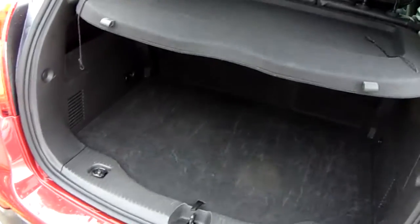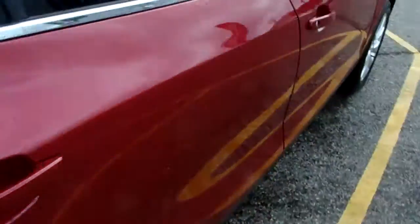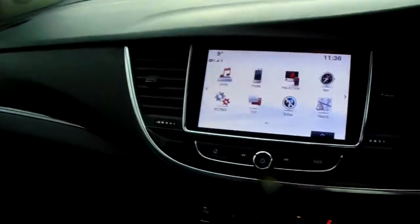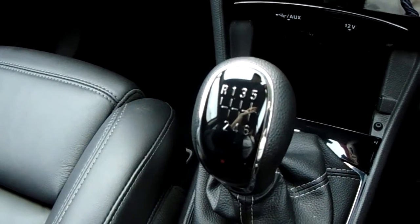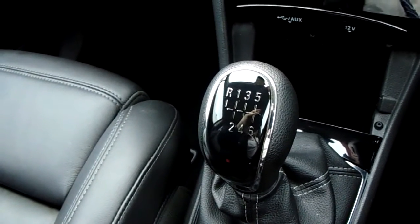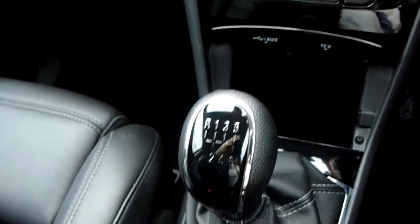I'm just going to take you quickly around the inside now to show you some more features of this Vauxhall Mokka X. Starting off on our centre console just down here you'd have your manual six speed gearbox to go along with that 1.4 litre turbo petrol engine.